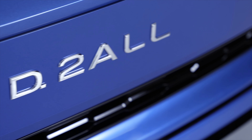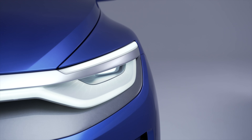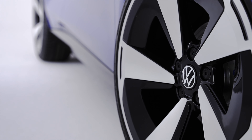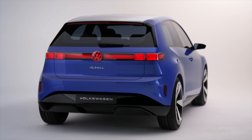Amid the details of the ID.2 All, Volkswagen has also confirmed that it wants to create an electric car that could be sold for less than €20,000, and could be a stripped-out ID.2 All, or possibly a more basic ID.1, which would compete with the likes of the Dacia Spring and incoming affordable Chinese models.